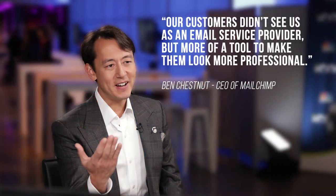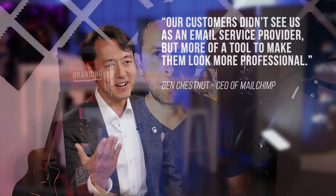This insight all came about because Mailchimp has a great relationship with their customers. They reach out to them on a regular basis, ask them questions, and survey them. The insights they got back were that customers didn't see Mailchimp as an email provider — they saw them as a tool to help them be more professional. Ben Chestnut, the CEO, said that when they landed on that insight it was a feeling of liberation. All of a sudden they didn't have to stay in the niche of an email software provider, and that opened up the doors and possibilities of what they could be.